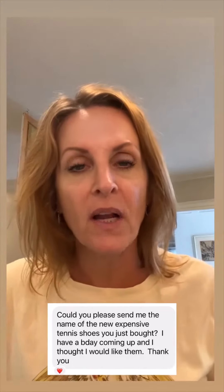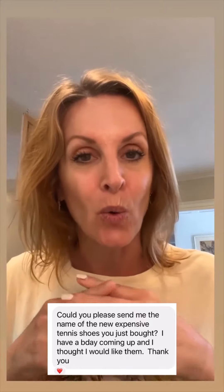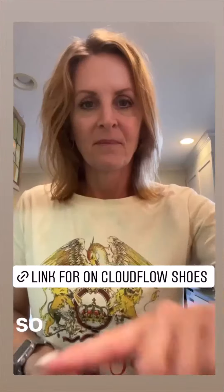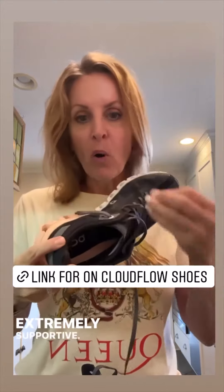I got a message about the On shoes that I shared last week, and I thought I would show you the first pair that I got that I accidentally left at home, because these are really good as well and they're super cute. So these are the ones that I bought in Florida. These are On Cloud Flows — true to size, extremely comfortable, extremely supportive, great arch in them. Lightweight. I love them.